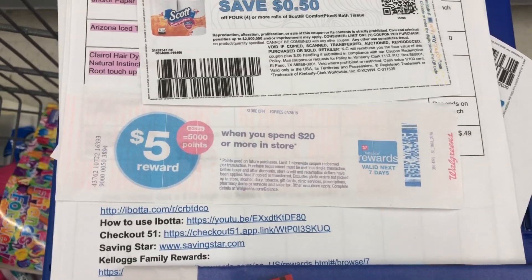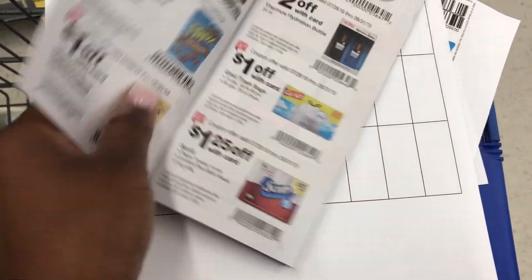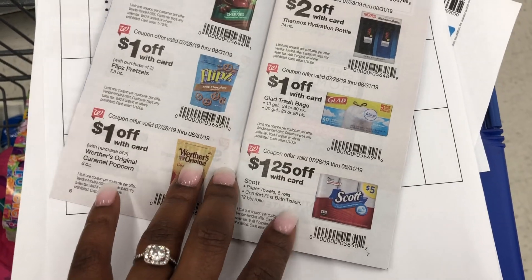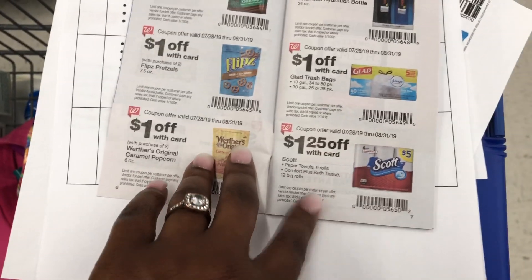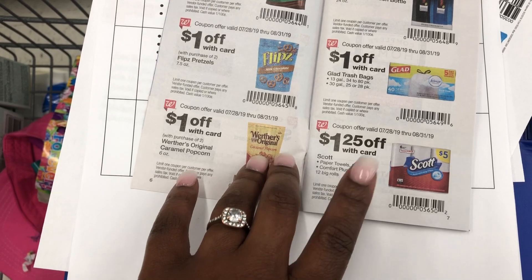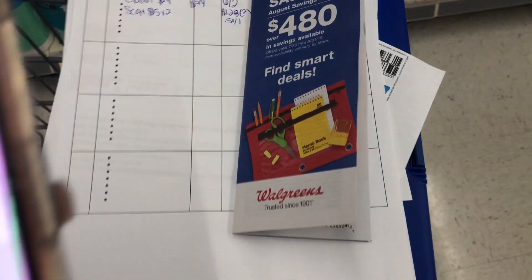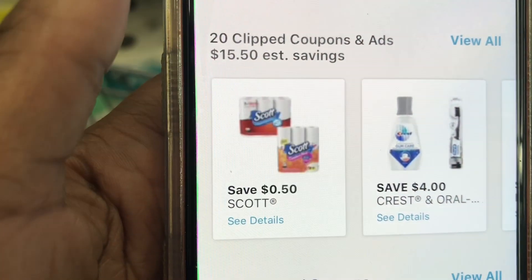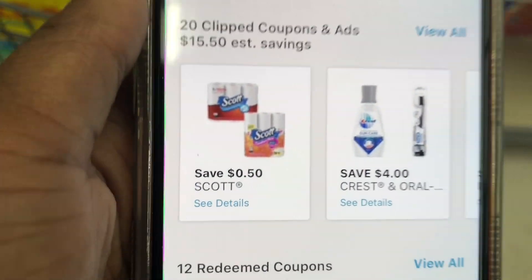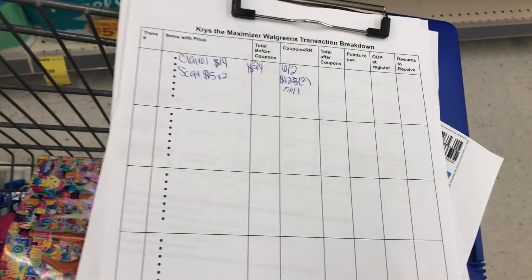Let me tally up everything with all four items and show you my transaction breakdown. It's linked in the description box so you can print it out. It helps you know down to the cent how much you're going to pay. My total before coupons is $24. I have the $6 off two, the $0.50 off one paper, the $0.50 off one digital, and the IVC booklet coupon for $1.25 coming off twice. Our total is going to be $14.50 that we pay at the register. I have one app coupon and one paper coupon for the manufacturer side, and $1.25 will come off both toilet papers.